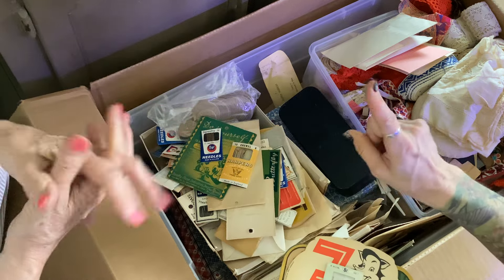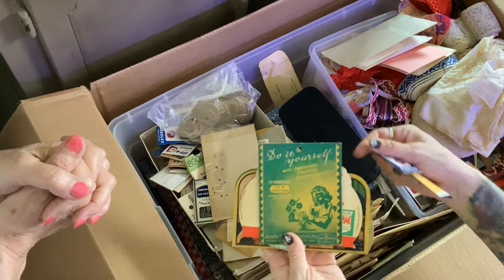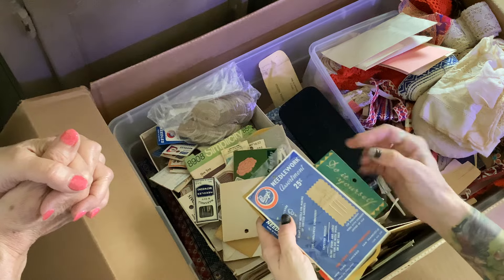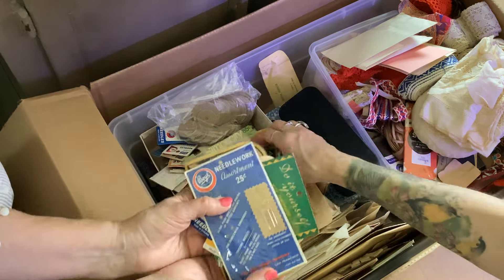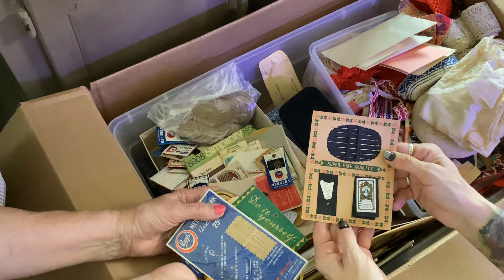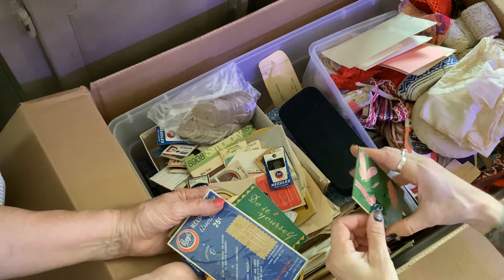They're in her china cabinet, which is really cool — very heavy china cabinet, I will add. There's this one — I like that art on it. And then this one, 25 cents. We're filming in the floor in the living room. This is from Japan, right? Isn't that cool?